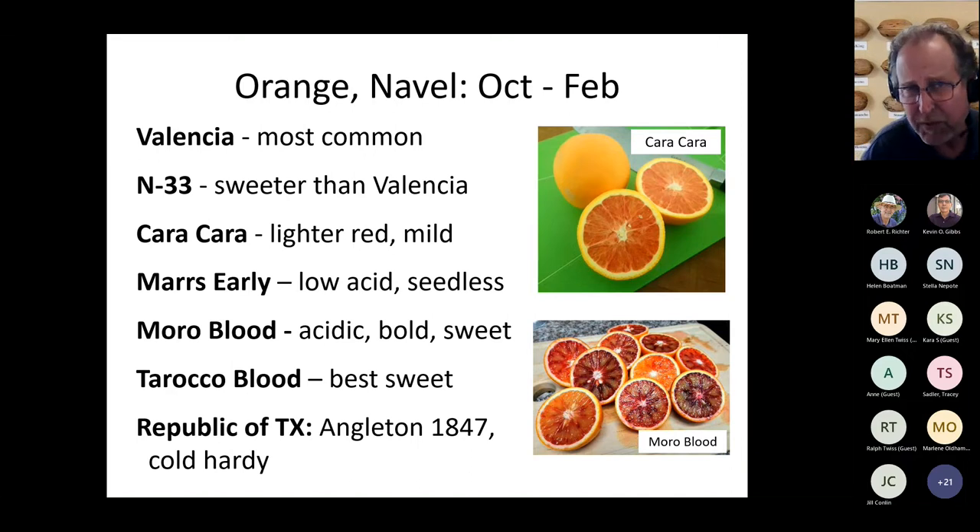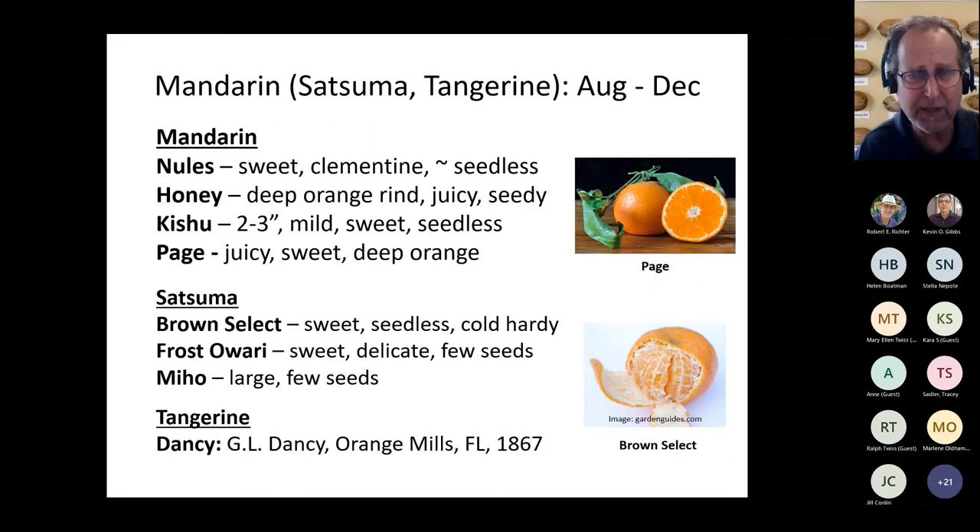Republic of Texas — I mentioned that as a navel orange because it is known to be the most cold-hardy citrus. It was discovered in Angleton in 1847. If you live in a county that gets colder at times, you might consider a variety like Republic of Texas.